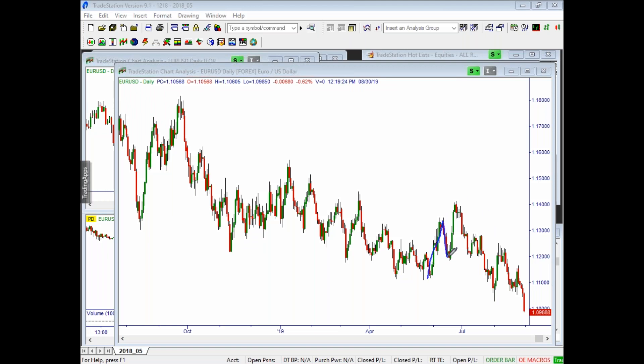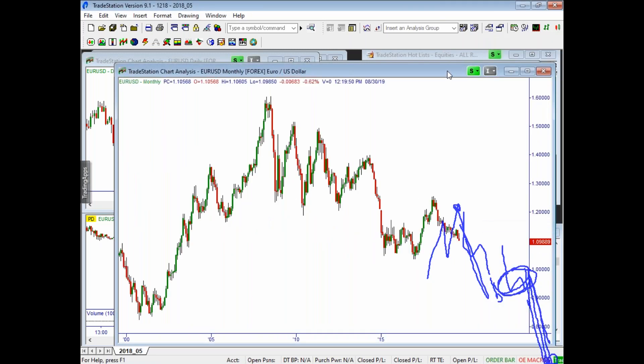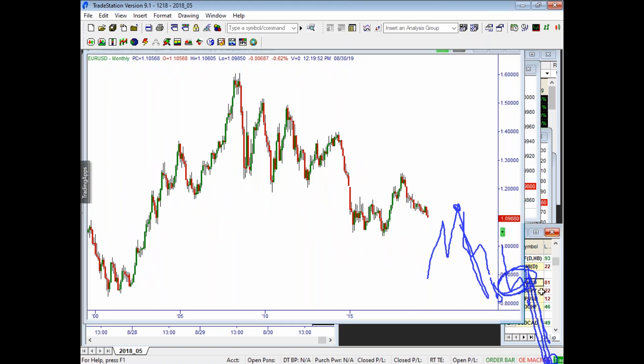On the daily chart, in recent months we've had really good two-wave moves back and forth — a nice two-wave bounce in June, and a nice two-wave move back down to find support. Now it's trying to do a bigger two-wave where it treats this congestion as the midpoint. My bias on the Euro Dollar is that we're still going to see this continue to push lower.